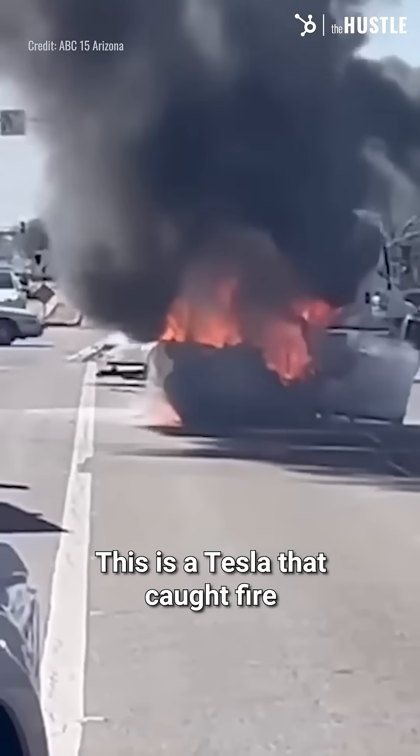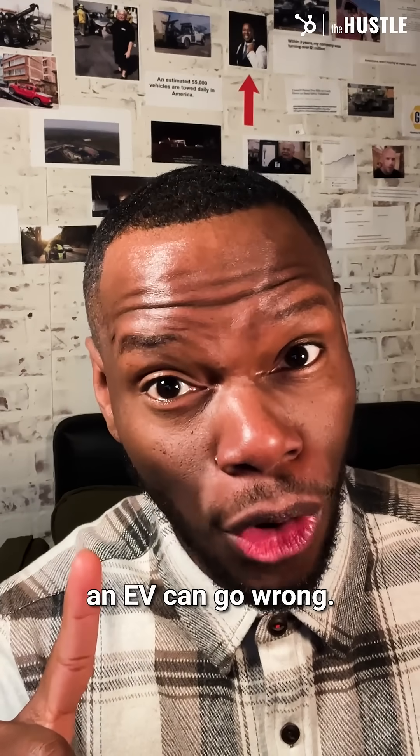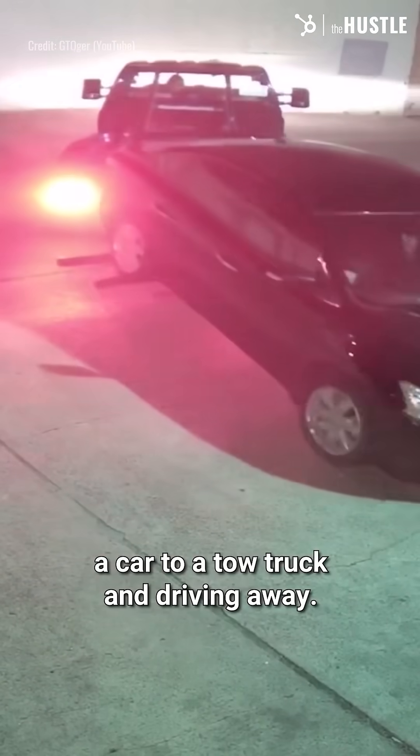Take a look at this. This is a Tesla that caught fire while hooked up to a tow truck. And that's just one way towing an EV can go wrong. It's not as simple as hooking up a car to a tow truck and driving away.